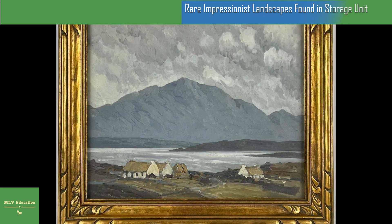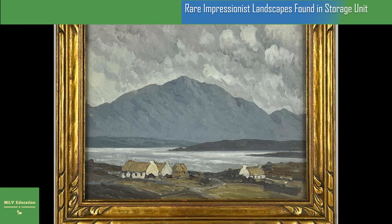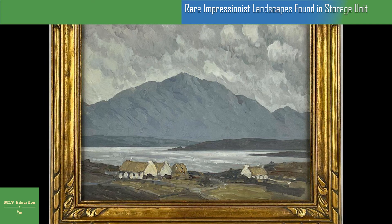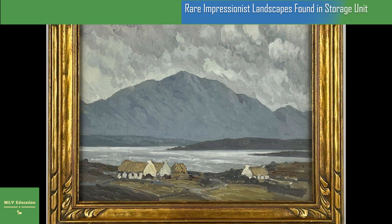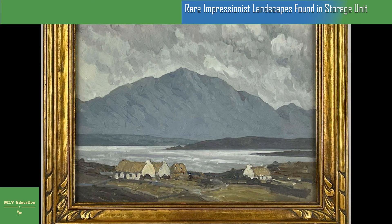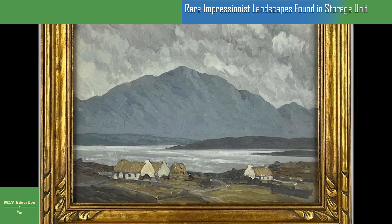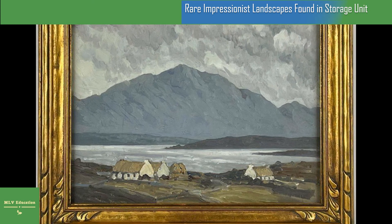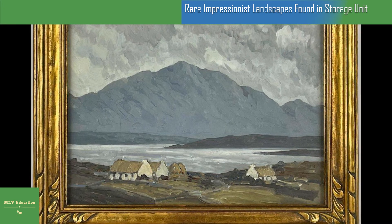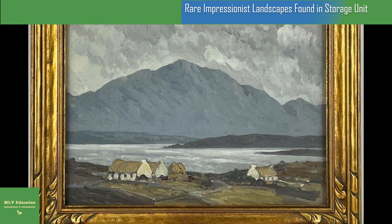Henry relocated to London in the early 1900s and began exhibiting work in Dublin in 1910. Soon he became one of Ireland's most famous artists. Collectors gravitated toward his tranquil landscapes of his home country, like the scenic vista in "A Sunny Day, Connemara," 1940. In Henry's own words, he hoped to capture the very soul of Ireland in his paintings.